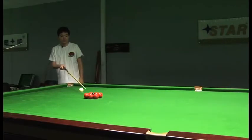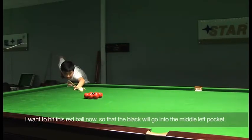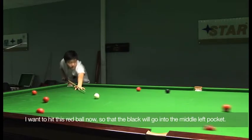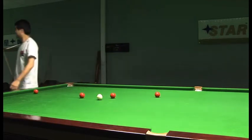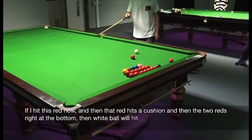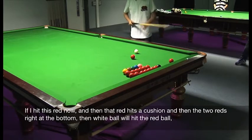I'm going to play this red and the black will come to the left side. I'm going to play this red and the red will hit the top of the two reds.